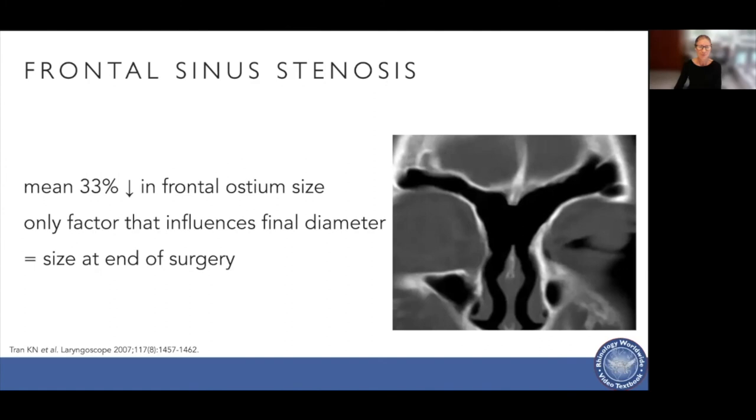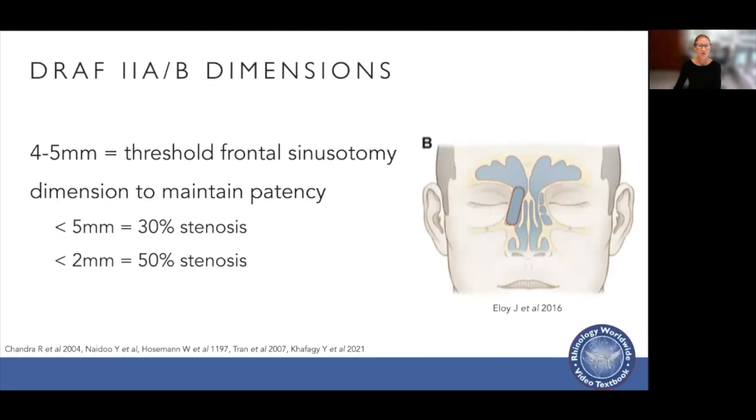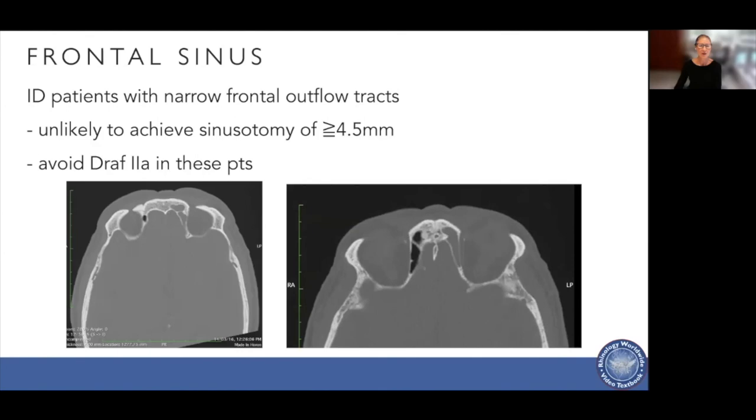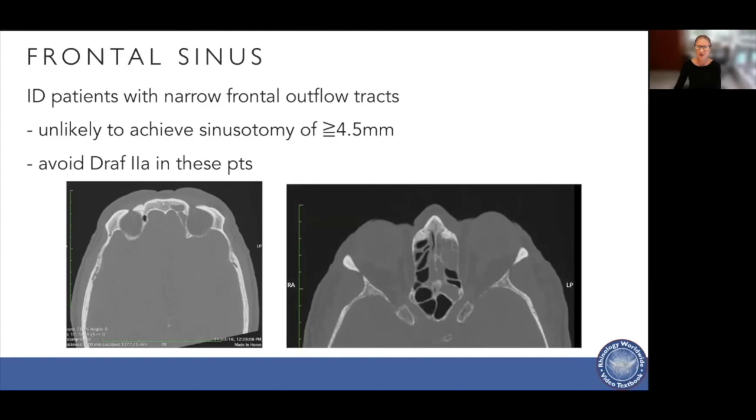The neo-ostium created reduces in size for up to two years after surgery; after that point, any stenosis is usually due to disease recurrence. With a Draf 2a or 2b, we should aim for a threshold sinusotomy size of four to five millimetres. If the size is less than five millimetres, there is a 30% chance it will stenose; less than two millimetres, at least a 50% chance. It's important to identify patients whose frontal outflow tracks are narrow, and if we can't achieve a sinusotomy greater than four to five millimetres, we should avoid a Draf 2a or 2b and consider other types of frontal sinus surgery.